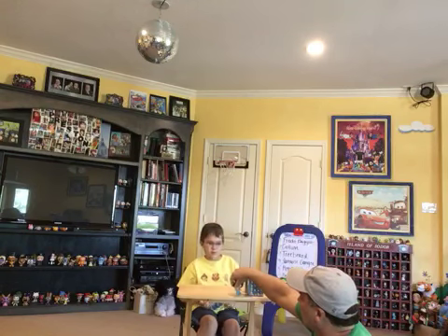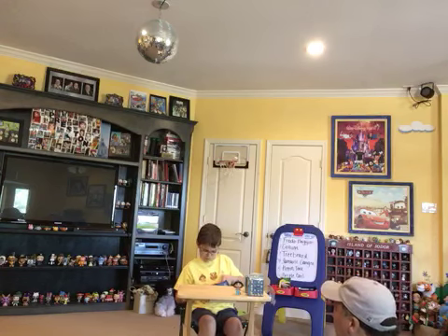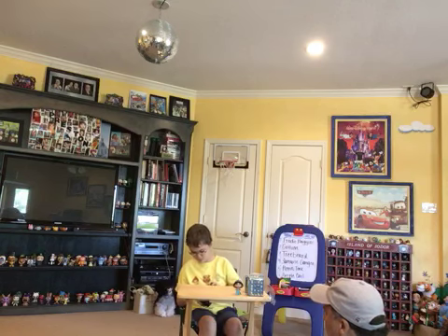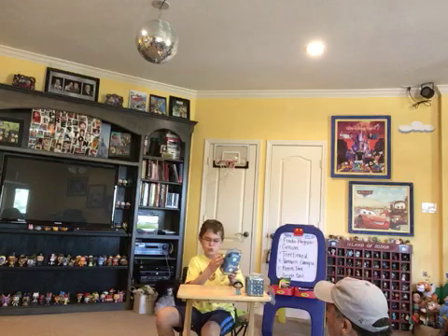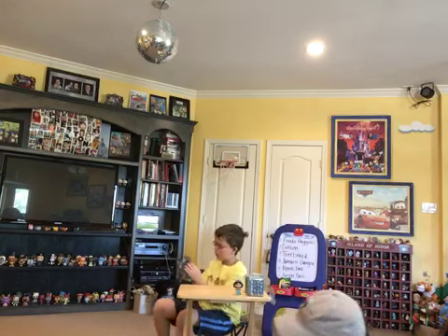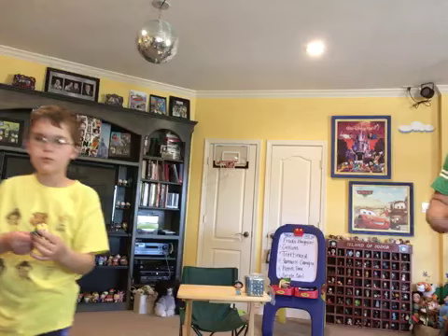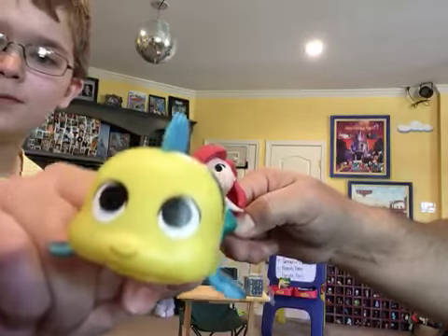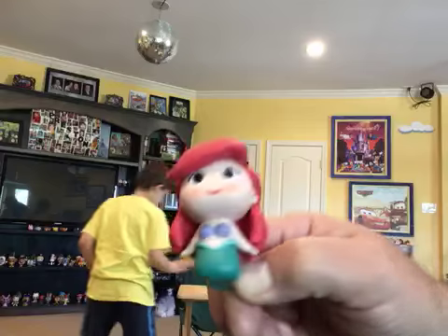We're opening a Walgreens exclusive now. There are some you can only get that way, like Snow White and the chipmunk. And then there's a little Flounder — he's brand new! Flounder, where have you been? You finally came home. Yay, I'm so glad Flounder joined our home!